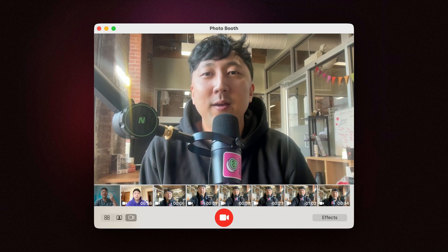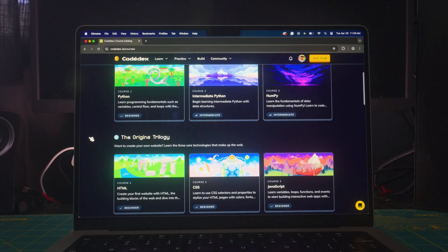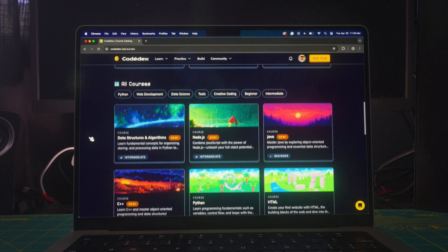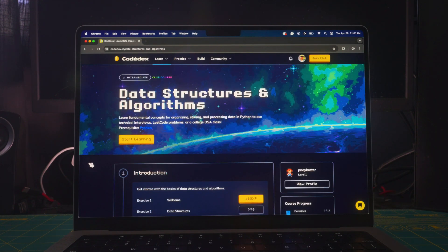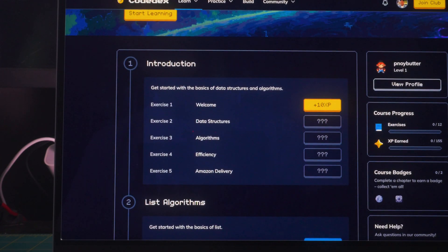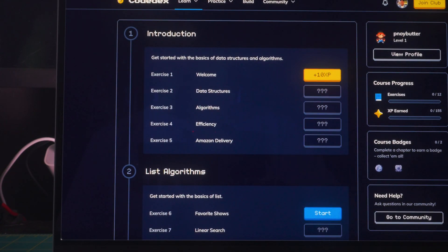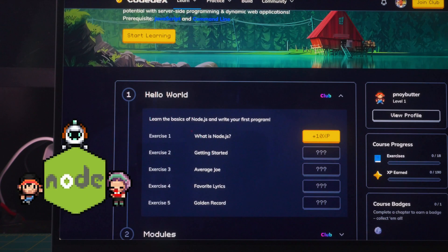Now let's move to curriculum. The curriculum team — me, Ellie, and Julian — have been hard at work building out more breadth and depth: C++, Java, and also new courses. Data structures and algorithms, and also Node. DSA is for CS students who are struggling in their DSA class, people grinding LeetCode, and folks prepping for technical interviews. And Node.js is a must-learn tool for any web developer.